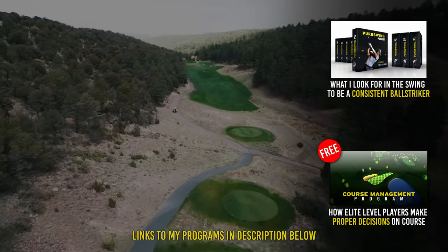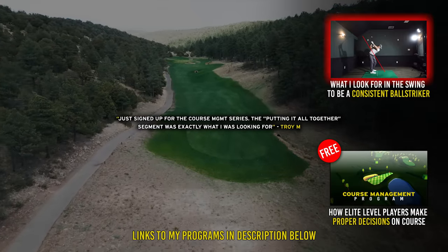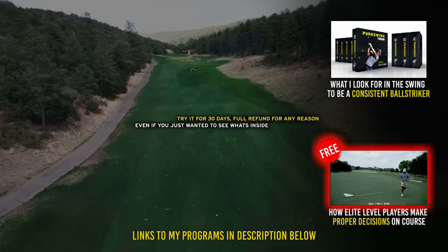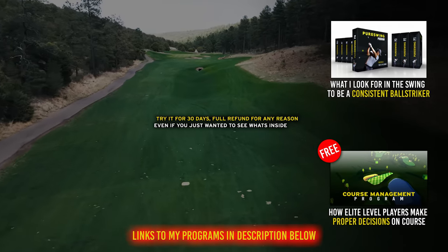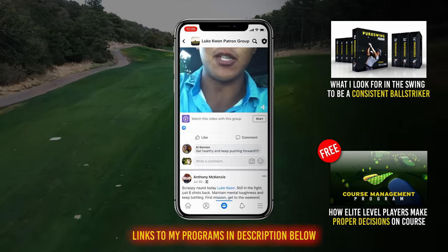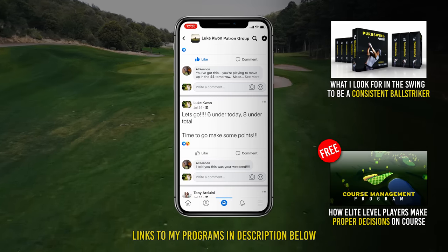Hey guys, if you're wanting my help to improve your golf, I put everything I know into my two programs. In this one, I show you everything you need to see in your swing to be a good ball striker, and if you don't see these things, I show you how to fix it. And in this one, I show you the course management knowledge that elite level players use to play good golf - these are the things I wish I knew a long time ago. If you want more information, check out the links in the description. Also, if you'd like to help support me and my journey, it'd be awesome to have you as one of my patrons where you get access to a private group with live streams after my tournament rounds, exclusive content for patrons only, and even occasional giveaways with signed putter headcovers.